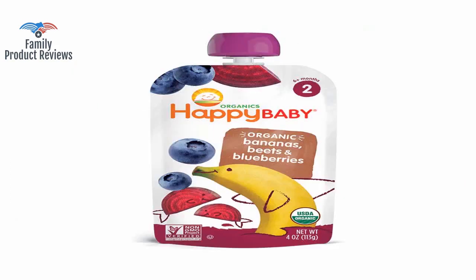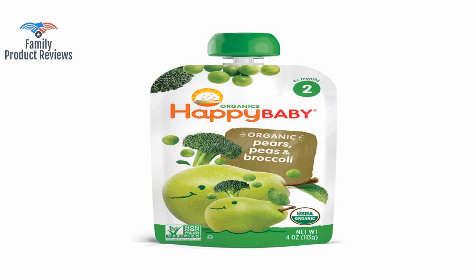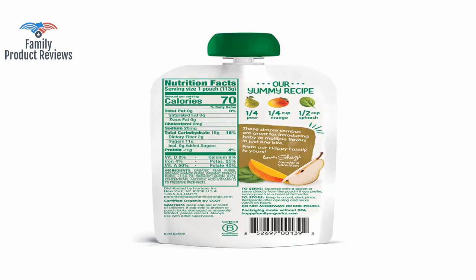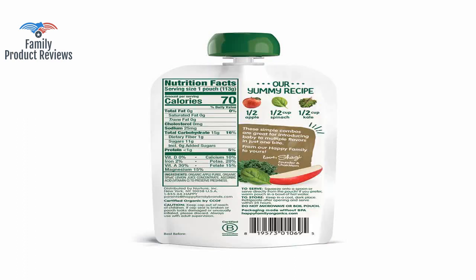Welcome to Family Product Reviews. If you are new here, support us by subscribing. Today we will be reviewing the Happy Baby Organic Stage 2 Baby Food Simple Combos Variety Pack, 4-ounce pouch, pack of 16, assorted flavors — flavors may vary.